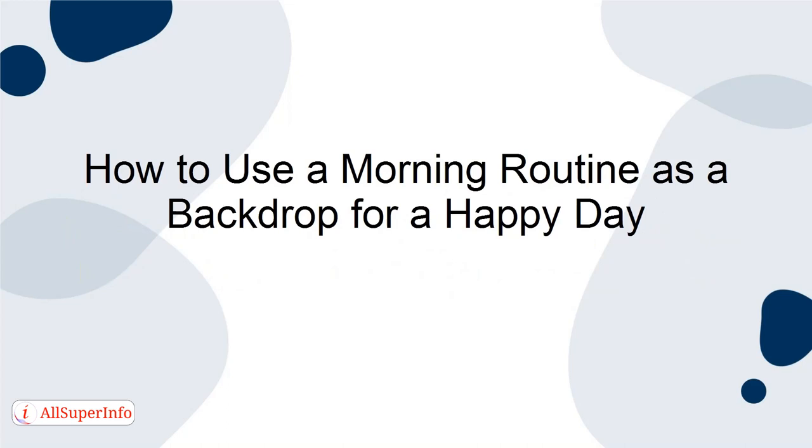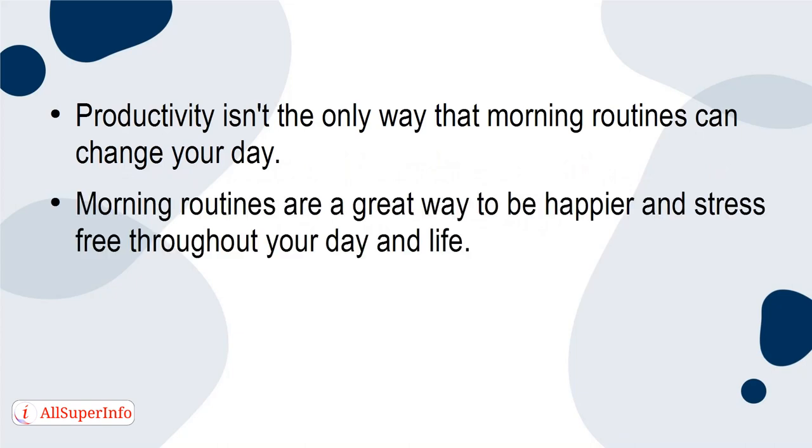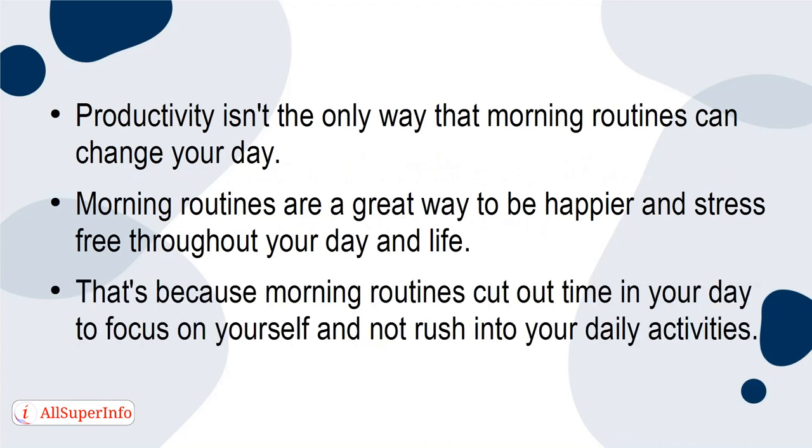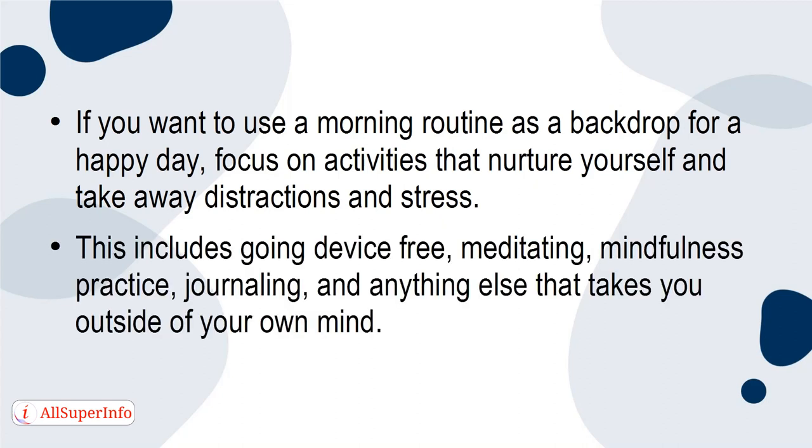How to use a morning routine as a backdrop for a happy day: Productivity isn't the only way that morning routines can change your day. Morning routines are a great way to be happier and stress-free throughout your day and life. That's because morning routines cut out time in your day to focus on yourself and not rush into your daily activities. If you want to use a morning routine as a backdrop for a happy day, focus on activities that nurture yourself and take away distractions and stress. This includes going device-free, meditating, mindfulness practice, journaling, and anything else that takes you outside of your own mind.